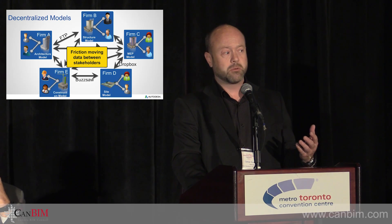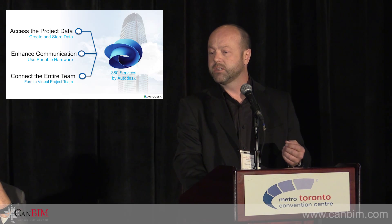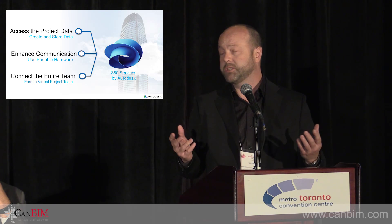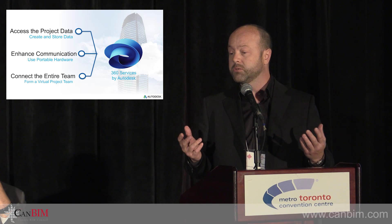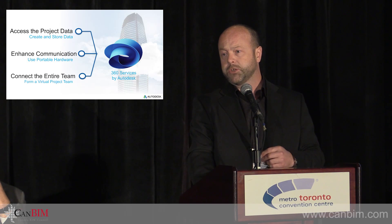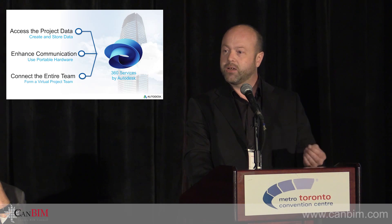The strategy we try to put forward is to remove the idea of investing more in IT or expensive hardware, and instead putting that into the cloud so you can invest in the mechanisms by which you'll access project data, enhance communication, and connect the entire team. We're talking about 360 services from Autodesk — anytime you see 360, it means a cloud strategy to put your project data in a cloud site.